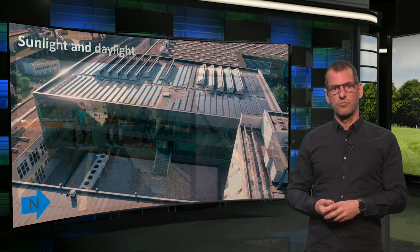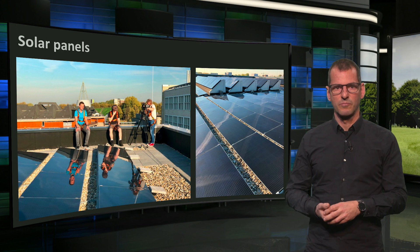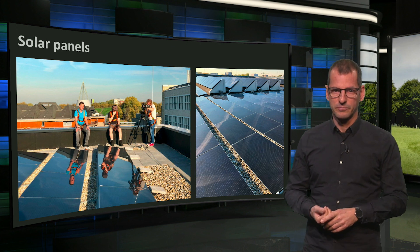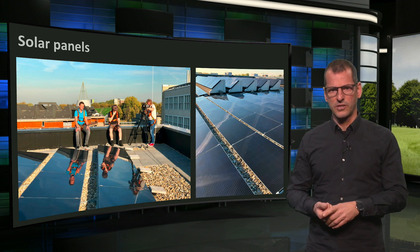These are some pictures when we were doing the film shooting, by the way on an unusually hot October afternoon. As you can see, the number of panels is quite impressive.